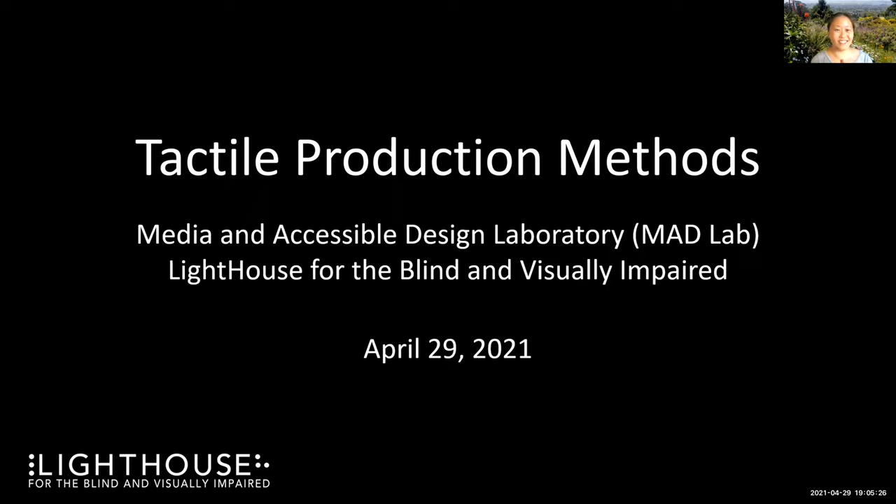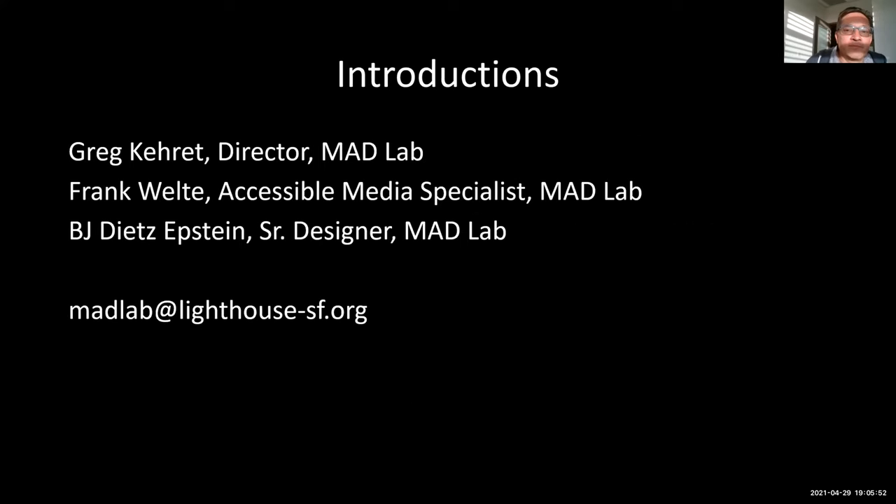Thank you. I'm Greg Caret, Director of the Media and Accessible Design Lab at the Lighthouse for the Blind in San Francisco, otherwise known as the Mad Lab. Accompanying me today are Frank Welty, who is a Senior Accessible Media Specialist, and BJ Epstein, who's a Senior Designer in the Mad Lab. We'll have our contact information at the end.